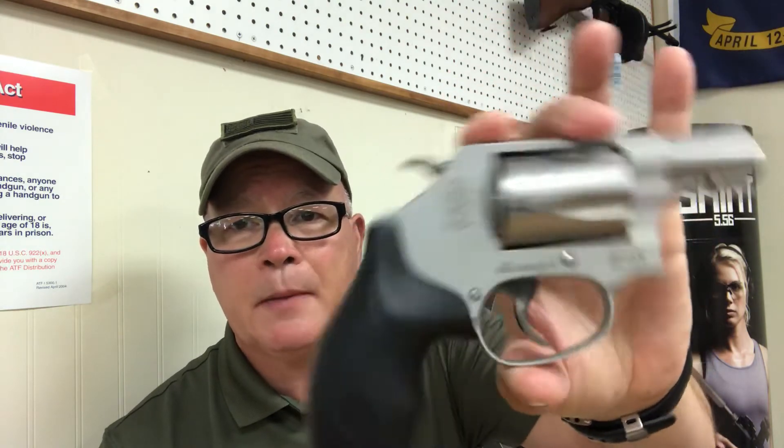I love revolvers. They're always faithful. You don't have to worry about malfunctions and jams and things like that sometimes associated with semi-automatic pistols. Yes, you do have a lower round count, but it's a very reliable, very faithful handgun.